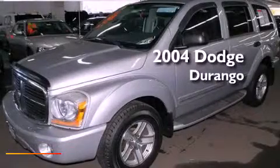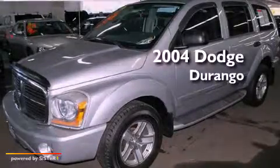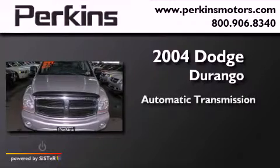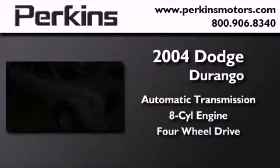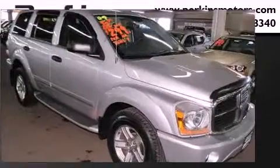This is a 2004 Dodge Durango. This SUV has an automatic transmission, a V8, and the added safety and control of four-wheel drive.